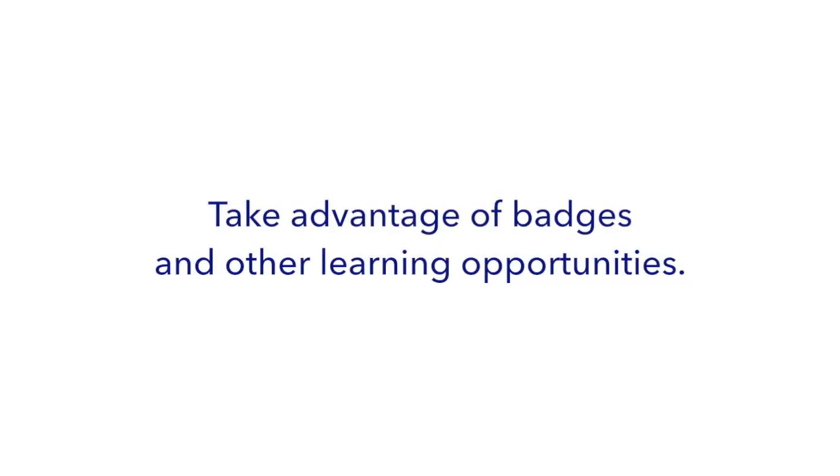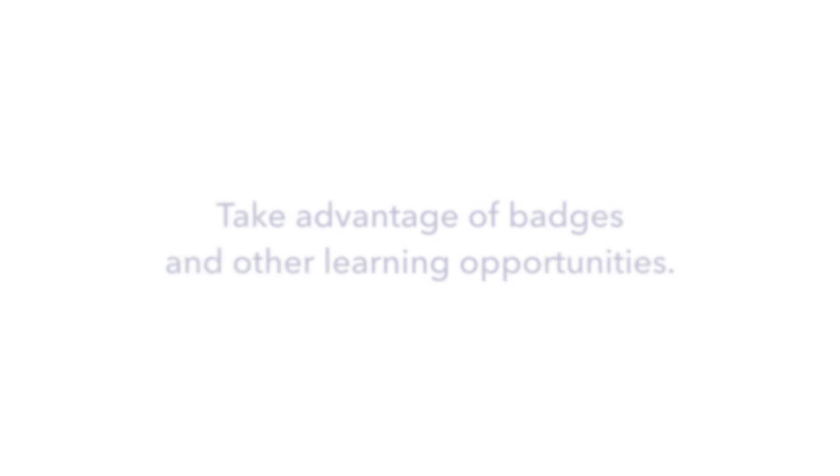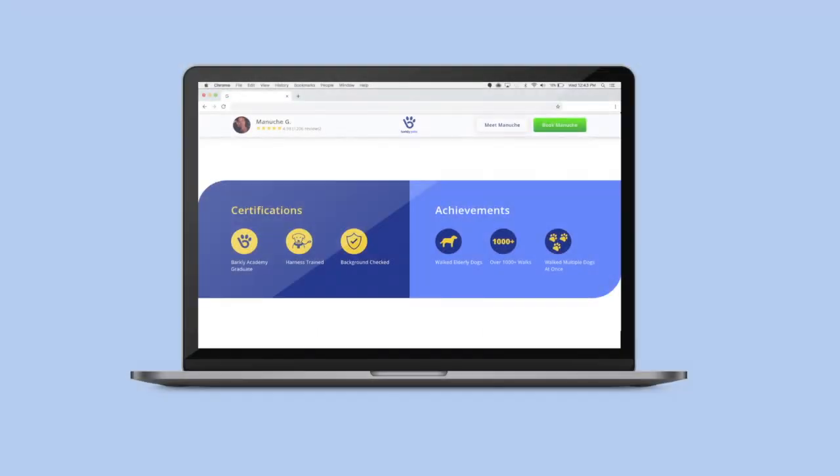Take advantage of badges and other learning opportunities. Barkley Pets provides you with a set of courses that help you grow your knowledge of pet care and your business. By completing our free lessons, you'll earn a badge to display on your profile for customers to see. The more badges you earn, the more likely you will be booked. Badges show your customers that you are highly experienced in pet care and they help you stand out from your local competition.